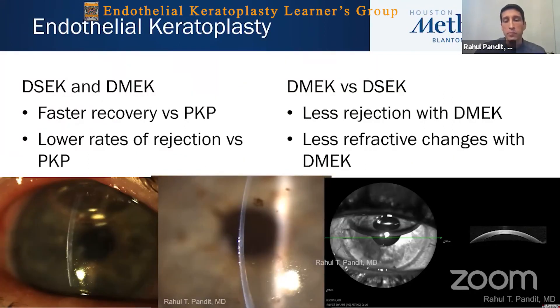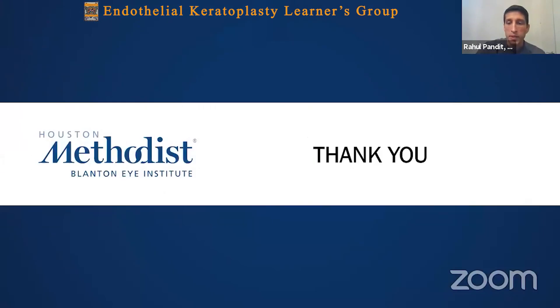Surgical management will be covered in upcoming talks, but we now have great surgeries that avoid penetrating keratoplasty, such as DSAEK and DMEK, which afford a faster recovery with lower rates of rejection. DMEK is a slightly newer version with less rejection and less refractive changes due to less thickening added to the cornea. Thank you for your attention.